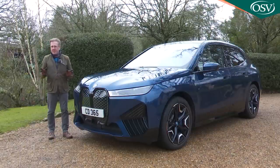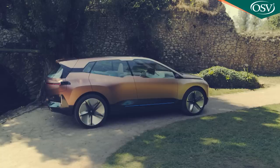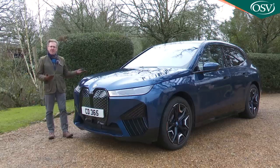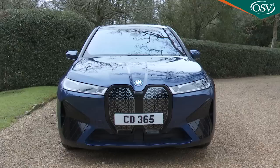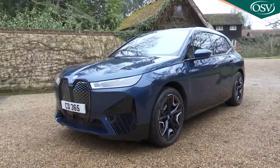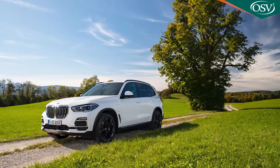BMW doesn't do beautiful, but it is very much a specialist in striking, and this iX is certainly that. Previewed by the Vision iNext concept car of 2018, this full-battery sports activity vehicle is clearly intended to evoke comment. BMW itself calls this a monolith — your friends might call it something else. Yet it has undeniable pavement presence, with a radical futuristic vibe underlined by hard edges and angry looks. It's certainly big: just under five metres long, around two metres wide, and a fraction under 1.7 metres high — about the same size as the company's X5, which BMW claims shares nothing with this car.